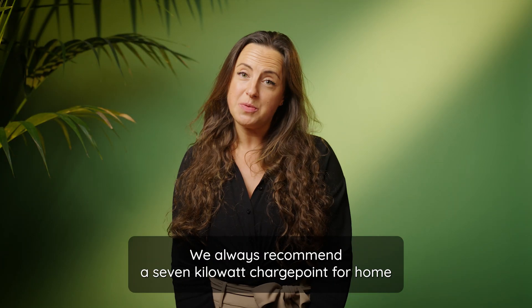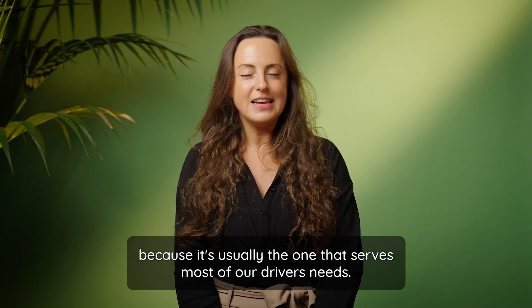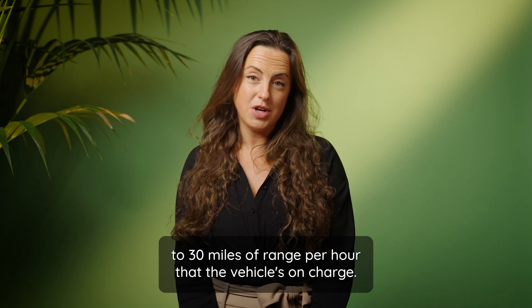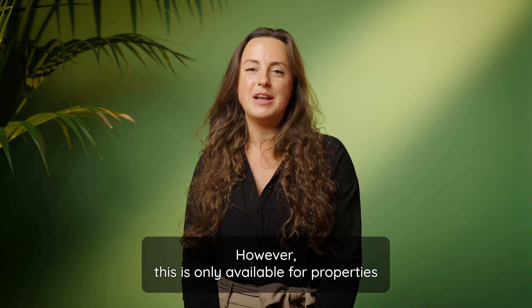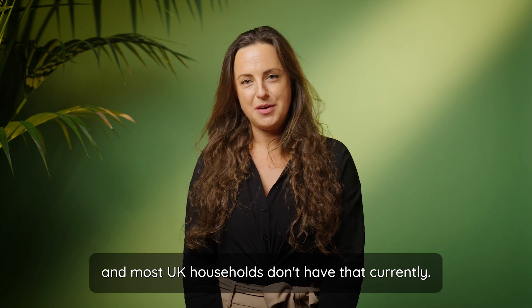We always recommend a 7kW charge point for home because it's usually the one that serves most of our drivers' needs. A 7kW will give you up to 30 miles of range per hour that the vehicle is on charge. We do offer a 22kW charger as well, however this is only available for properties that have three phase energy at home and most UK households don't have that currently.